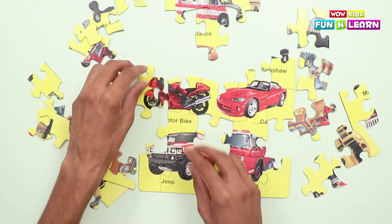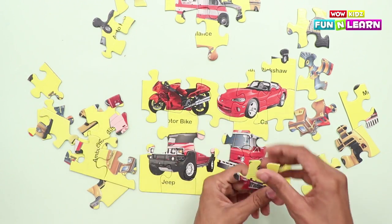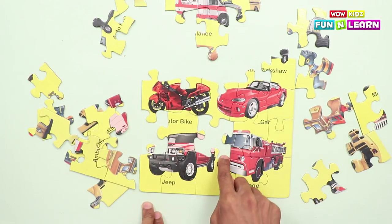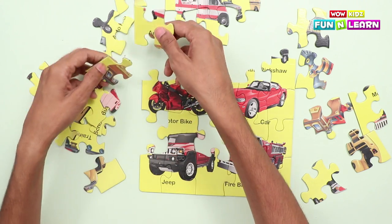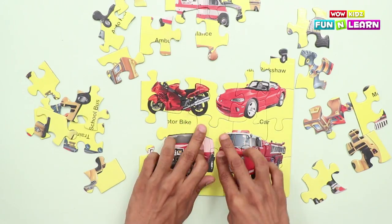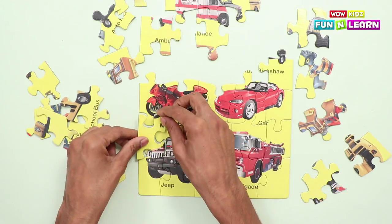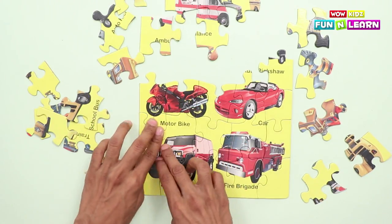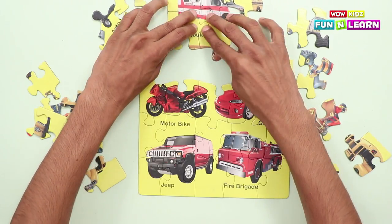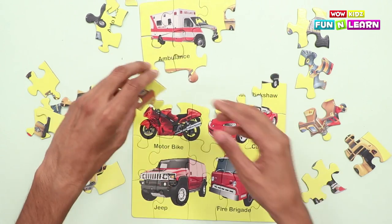We've completed the motorbike with the front wheel, and the fire brigade car! We need to complete the fire brigade. Where's the other piece? This is the other piece of the fire brigade car! The motorbike and the jeep look complete too! Let's complete the rest of the puzzle — it looks so interesting!